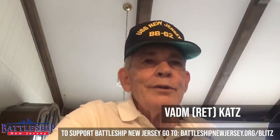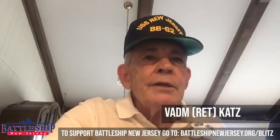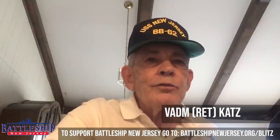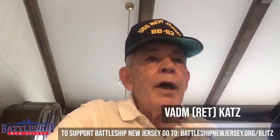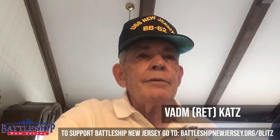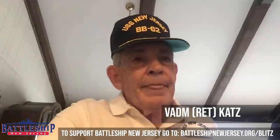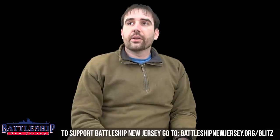I am here to ask you to consider donating whatever you can to the battleship to keep her looking, as we all remember, from World War II through the '90s to the great museum she is today in Camden, New Jersey. Thank you all and all the best.